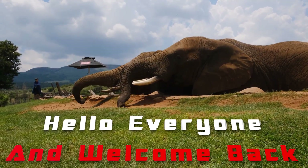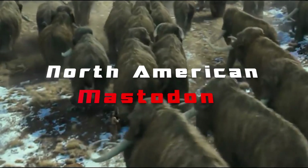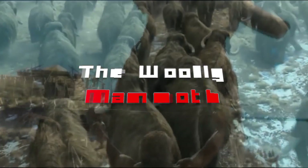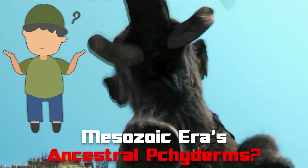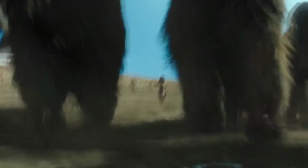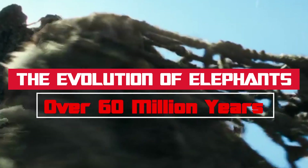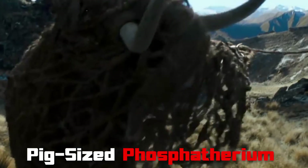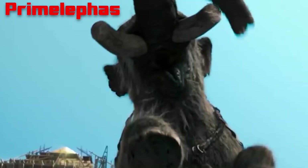Hello everyone and welcome back! I'm pretty sure most of you have heard about the North American mastodon or the woolly mammoth, but how much do you know about the Mesozoic era's ancient pachyderms? Some of these are the origins of modern elephants, dating from tens of millions of years ago. In today's video, we show the evolution of elephants over 60 million years, beginning with the pig-sized phosphotherium and ending with primelephas, the immediate precursor of modern pachyderms.